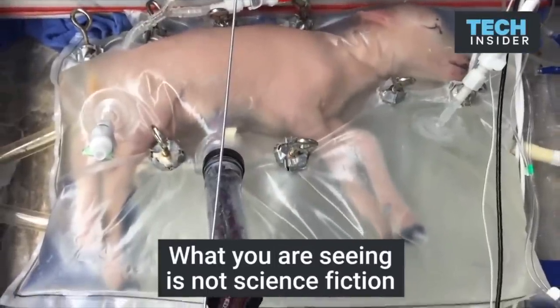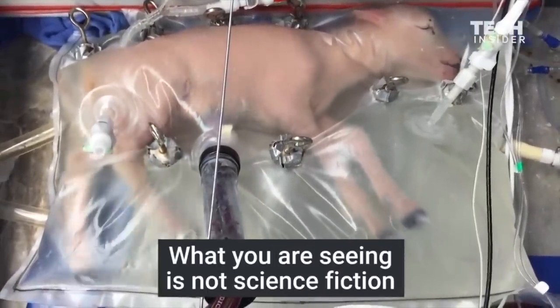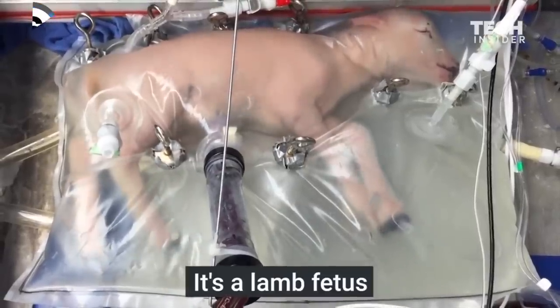What's more impressive than a lung? How about a whole organism? This is a lamb that was grown inside of a bag. Could we do this with humans someday?